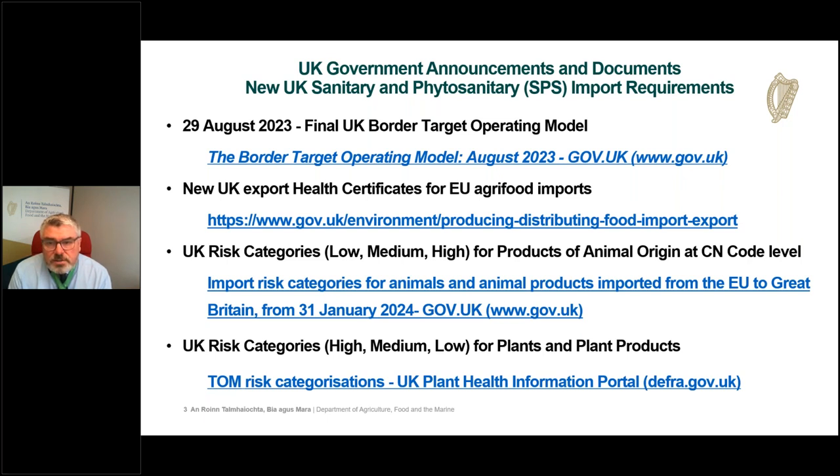The BTOM sets out clearly how the UK will manage its biosecurity and trade border into the future, including for EU goods. Therefore all food businesses exporting to GB need to be familiar with these requirements. These represent a significant change from the current trading environment with the UK, and it's really important that Irish food businesses exporting to GB are familiar with them.